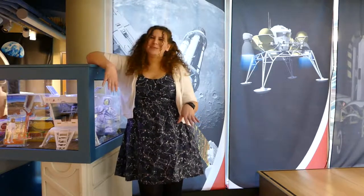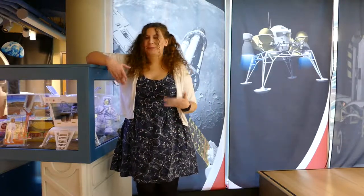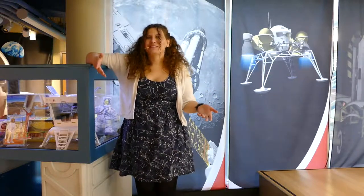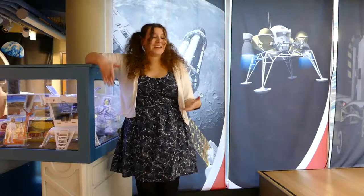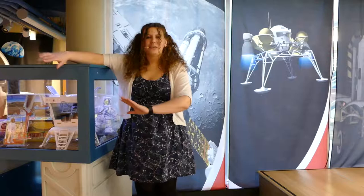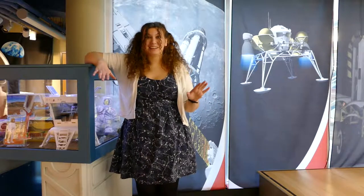So what do we do if there is an asteroid that's on a course with Earth? What's the plan? It's not really an Armageddon situation — the plan is actually to nudge it just a little bit out of the way. Because if these objects are far enough out and we nudge it just enough, it'll pretty much completely miss us. Space is pretty big.